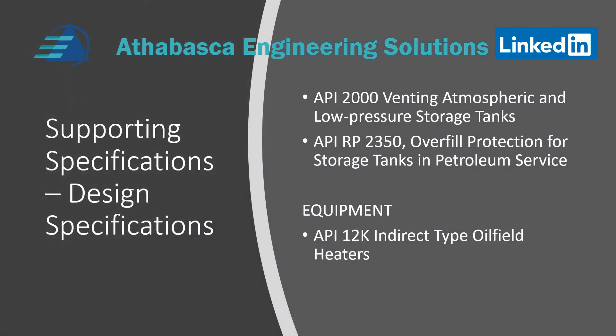There are a few supplementary standards or specifications that API provides for tankage. Note that API 2000 is sometimes used, but there are requirements written in the 1200 series tanks as well. RP 2350 is about overfill protection for tanks. For equipment specifications, many 12F tanks have oil field heaters, so API 12K is used.